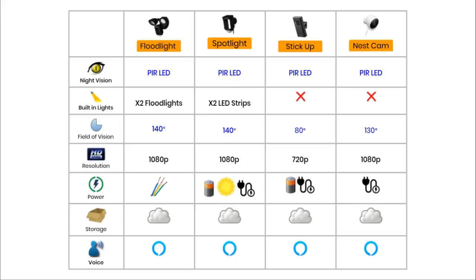Power. The Floodlight needs to be hard wired, connected to your household wiring system, preferably by a professional. The Spotlight comes in different variations that are battery powered, solar powered, or comes with a power adapter. The Stick Up Cam will run off a built-in rechargeable battery or also by a power adapter. And the Nest is powered via a power adapter. All of these cameras use cloud storage with different plans available, most of which require a monthly subscription. All of these cameras are compatible with Amazon Alexa.